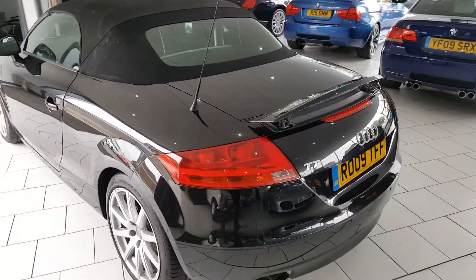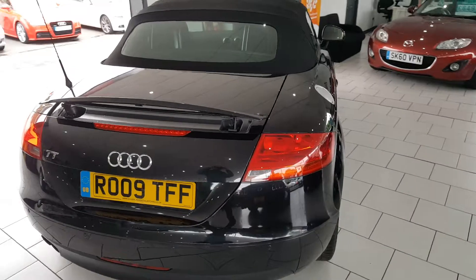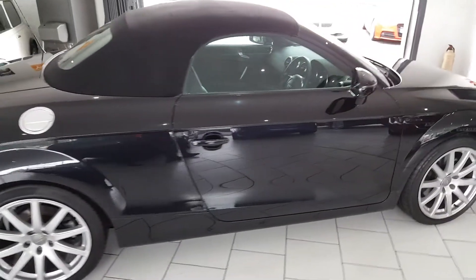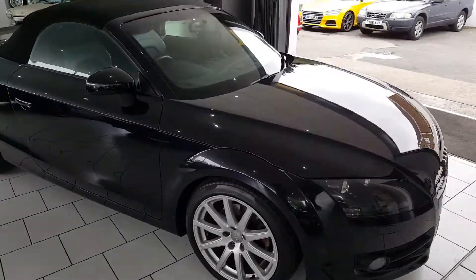Full details of all our finance packages can be found on our website, with a handy payment calculator and finance eligibility checker. For any further questions, please call our sales team on 01670 511 064. Thank you for your attention.